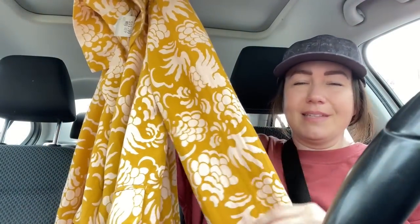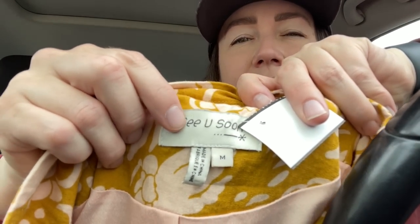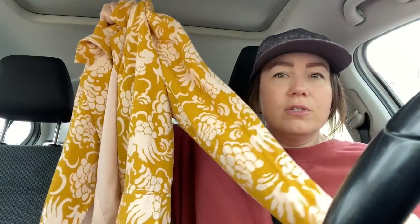This is a new-to-me brand called See You Soon — it's an Anthropologie brand. What made me grab it is the quality: it reminded me of a linen blend, but it's viscose and rayon, and it's lined. The tag is detailed with stitching, and it's sewn on carefully — those are signs of more money put into the piece. I'm hoping to get around $70 for this summer blazer.